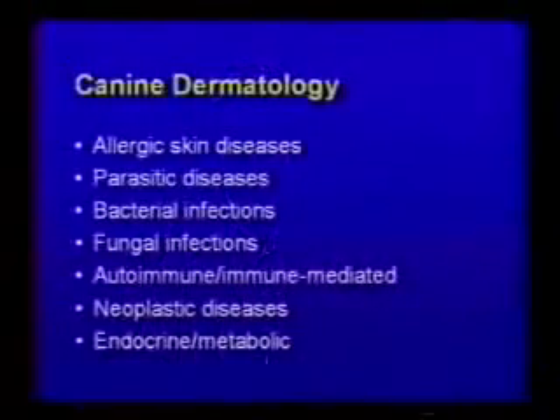Since the topic is really extensive, I decided to limit it to small animals, so I will be talking about small animal dermatology. I divided all the different diseases that I'm going to talk about into big categories. We will start with allergic skin diseases.